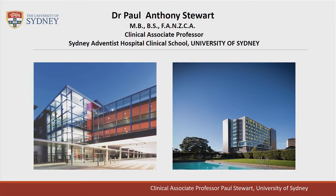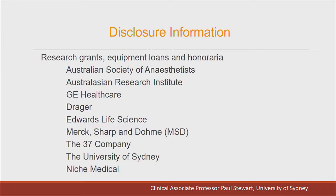I do most of my private work at the Sydney Adventist Hospital, which is a private hospital associated with teaching medical students from Sydney University. I have the following disclosures to make: I've received research grants, equipment loans and honoraria from a number of different companies and organisations.